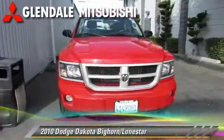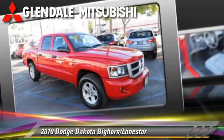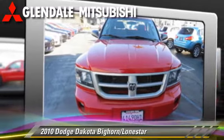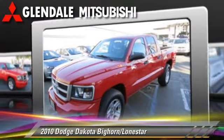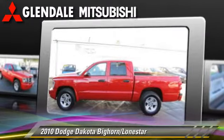The 2010 Dodge Dakota, powered by a six-cylinder engine with an automatic transmission. This vehicle, with fewer than 45,000 miles on the odometer, is well equipped. This Dodge features air conditioning and a CD player.